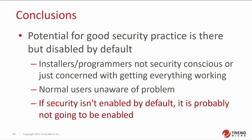Let's wrap things up. The potential for good security practice is there in these devices, but the problem is that it's just turned off by default. You have to rely on installers and programmers to do it for you, or if you know the problem exists, you can do it yourself — which is kind of one of the reasons I like giving talks like this. Bottom line: if security isn't enabled by default, it's not going to get enabled. It really is dependent on Crestron making the changes — which they have.